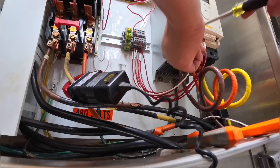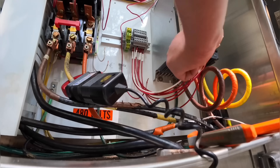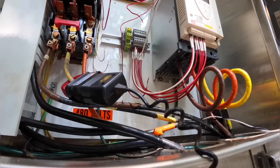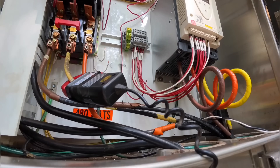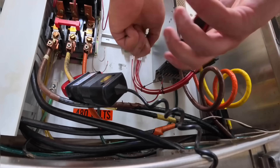Some soft starts also create their own control power, like 24 volts DC — they act more like VFDs. But they're all fairly simple. If you can wire a motor starter, you can probably wire a soft start. And if you can wire a VFD, you can definitely wire a soft start. It's all the same concept.